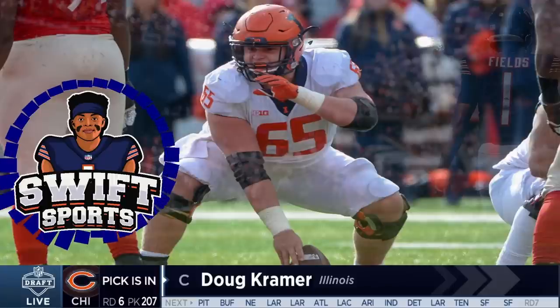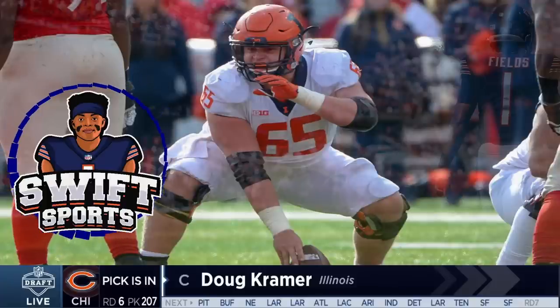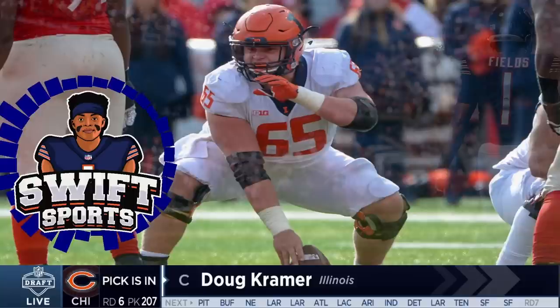I'll be dead serious here — I haven't done an in-depth breakdown on a punter in my entire life, but I am going to see what he has to offer and give you guys my take. With all that being said, it's time to get into my Doug Kramer breakdown. Let's go.